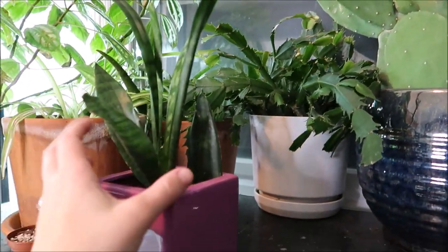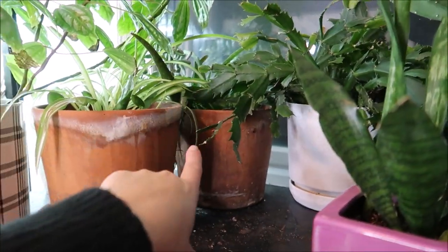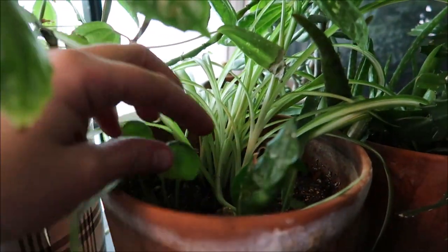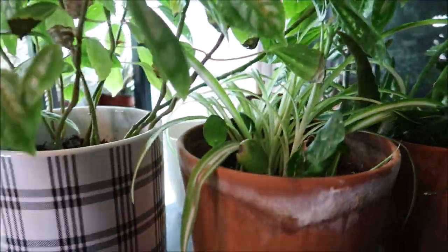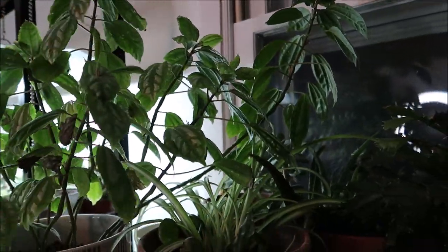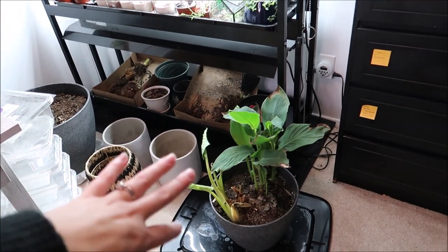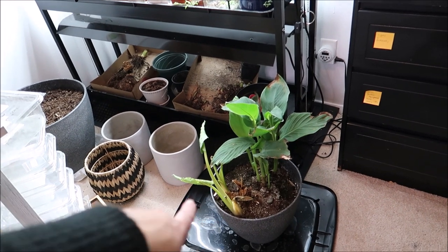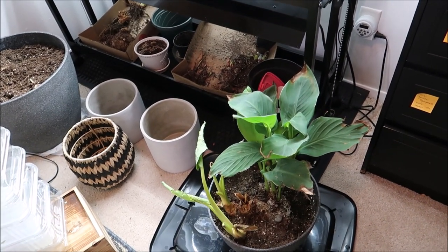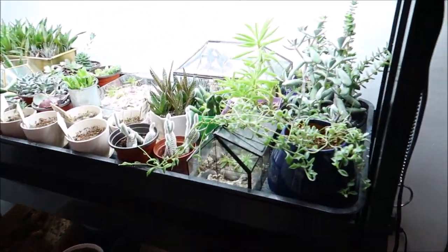There's my Christmas cactus, some propagations from the snake plant, some aloe back here, some spider plant propagations doing really well, a little Chinese money plant, a bird's nest, and my aluminum plant which always looks amazing when watered properly. Down here — it's a chaotic mess, please ignore — I have a bunch of pots, but there's a canna lily and some elephant ears that I brought inside to see if they would do anything. They seem to be fairly happy, so I'm kind of excited to see what they do.